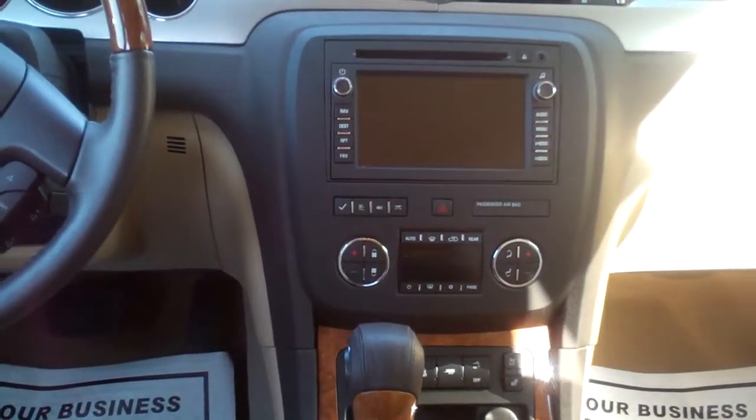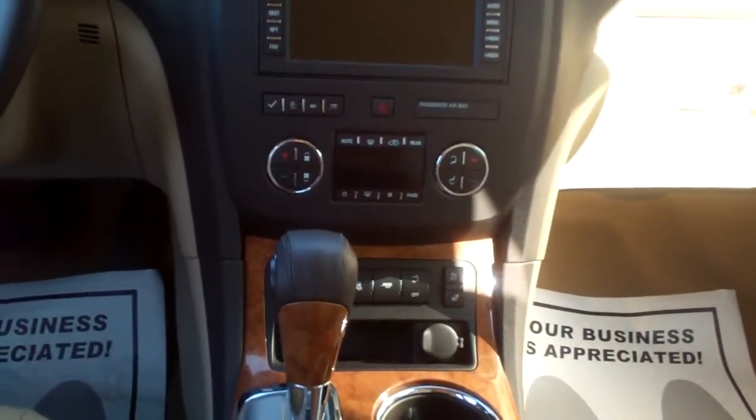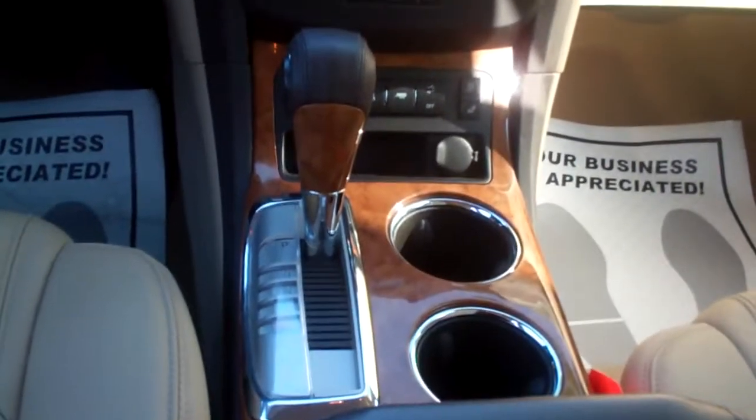You got navigation in this vehicle, AM, FM, CD, Bose system and satellite radio. You got dual climate control, heated seats and cooled seats — that'll be nice in the summertime. Automatic shift.